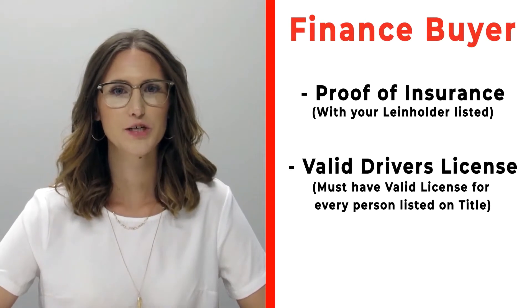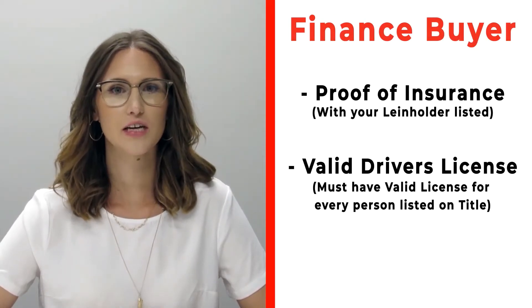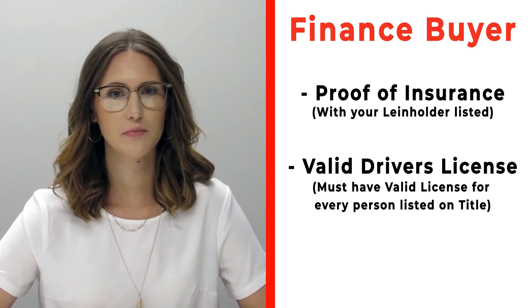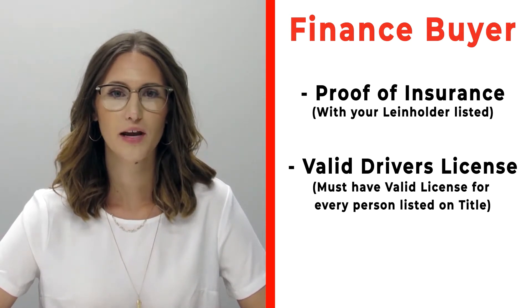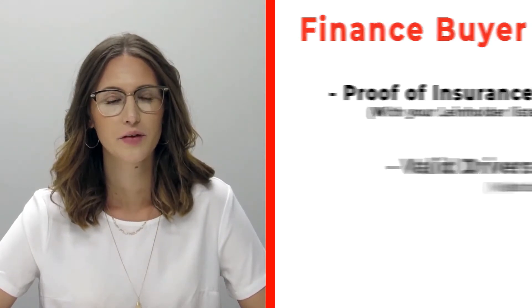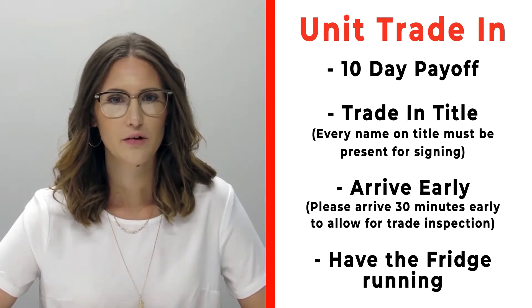If you're a finance customer, please bring proof of insurance listing your specific lien holder. If you need that information, please call us ahead of time. Also make sure to bring valid driver's licenses for all persons that will be listed on the title.